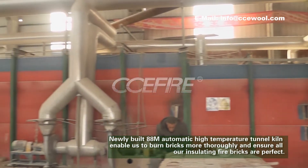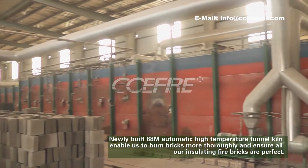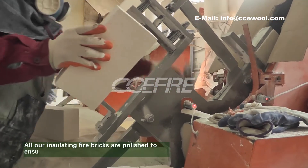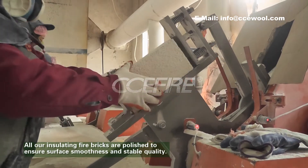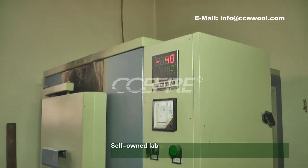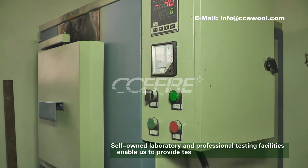This ensures all our insulating fire bricks are perfect. All our insulating fire bricks are polished to ensure surface smoothness and stable quality. Our self-owned laboratory and professional testing facilities enable us to provide test reports before cargo delivery.